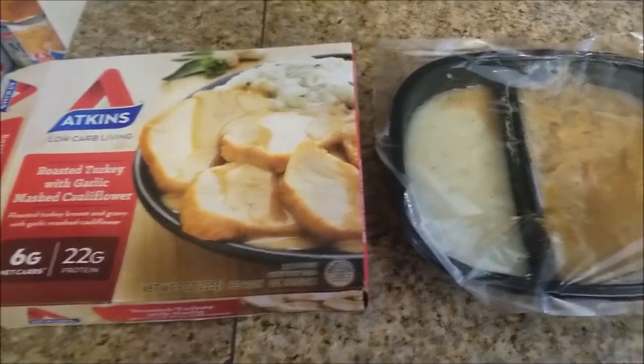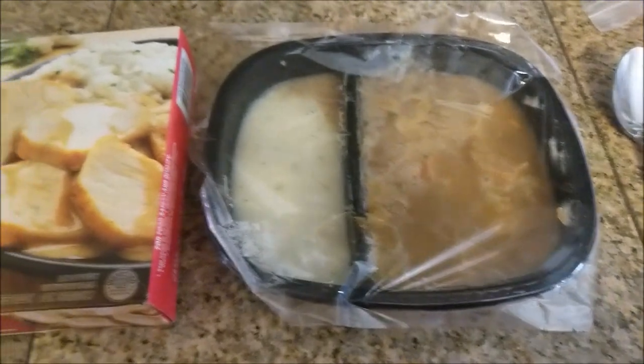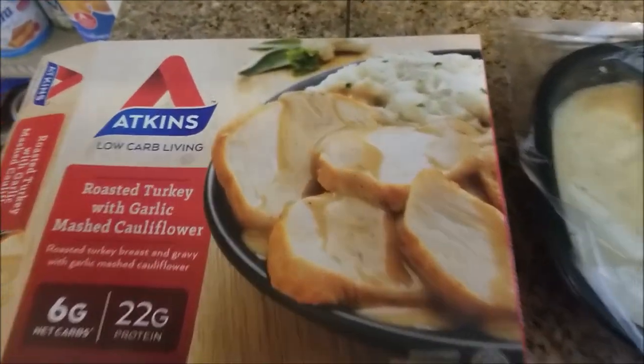Today we begin what will hopefully be a new and continuing series where I compare pictures to reality. We are starting with the Atkins low-carb living frozen meal: roasted turkey with garlic mashed cauliflower.